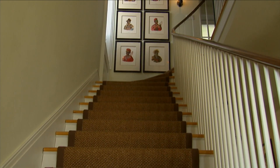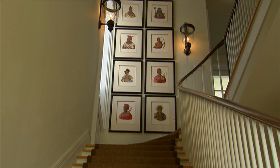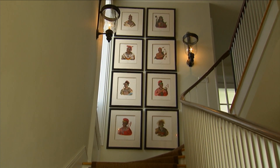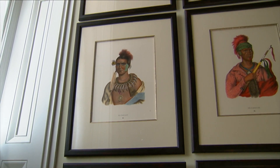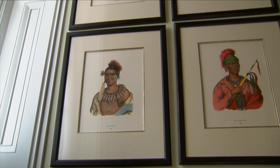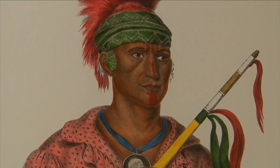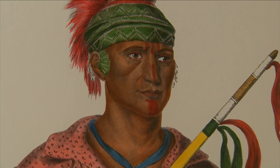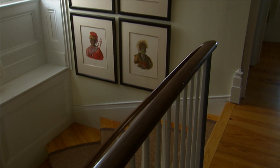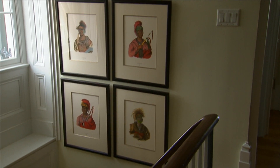One of the focal points here in the entry hall that you see as soon as you come in the front door are these portraits that are stacked at the top of the stairwell. These are reproductions that came out of a three-set volume called the History of the Indian Tribes of America. They were published by McKinney and Hall, and there were three different sets that came out at different times: the first in 1832, then 1835 for the second, and the last one in 1844.